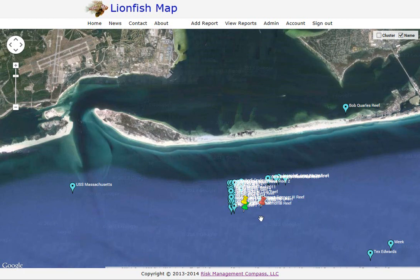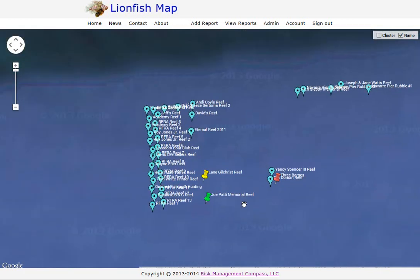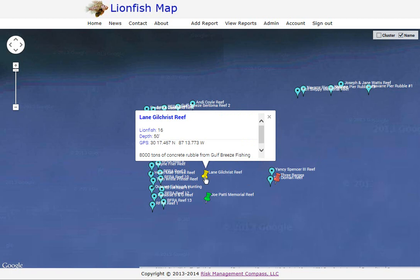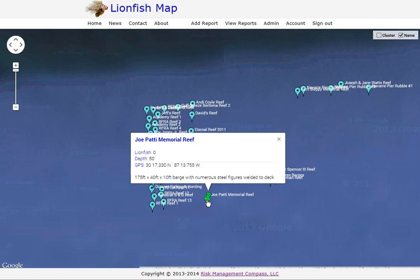Zooming in a bit more, you can see there are several different pin colors. Green indicates that we estimate there are no lionfish at that site — usually when a recent report shows no lionfish were sighted or all were harvested. Yellow indicates a few lionfish; the threshold is 20, so between zero and 20 gets a yellow pin. More than 20 gets a red pin. For example: Three Barges shows 100 lionfish, Gilchrist Reef shows 16, and Joe Paddy Reef shows zero.